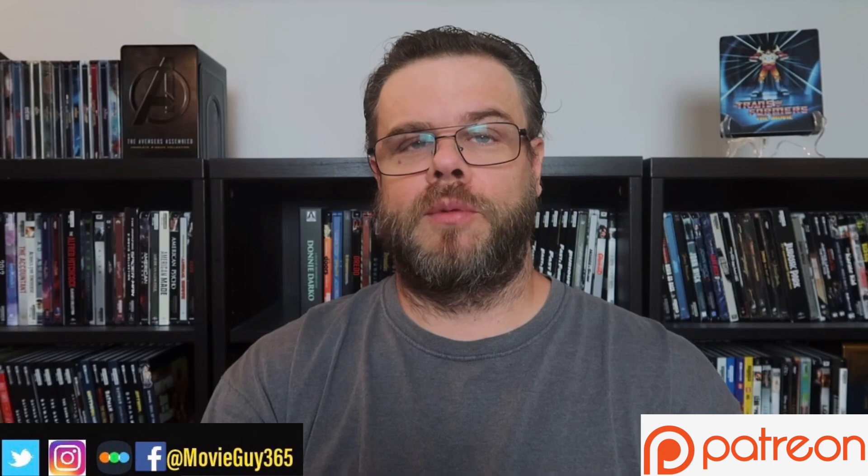The Transformers The Movie is here on 4K Ultra HD Blu-ray, released by Shout Factory. It comes in a Steelbook Edition, and it does have a Standard Edition which will be available at a later date.